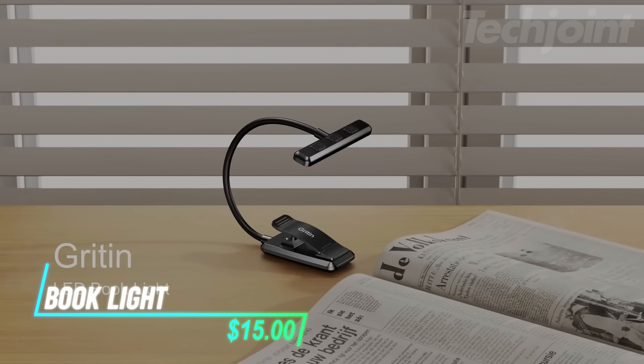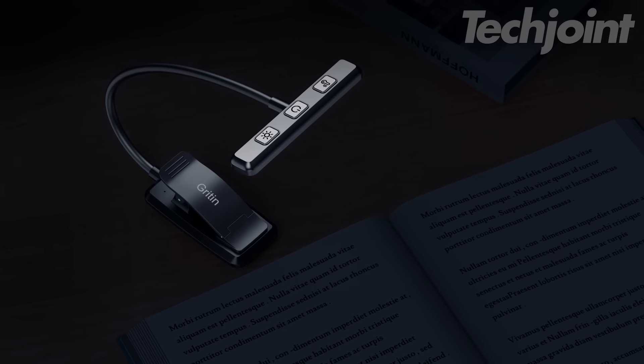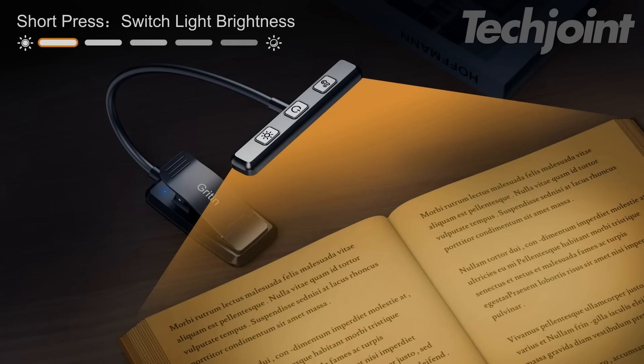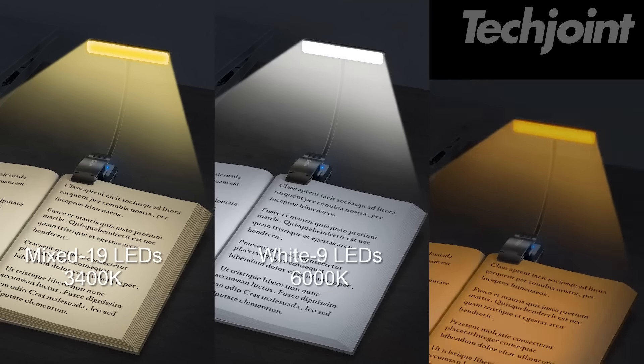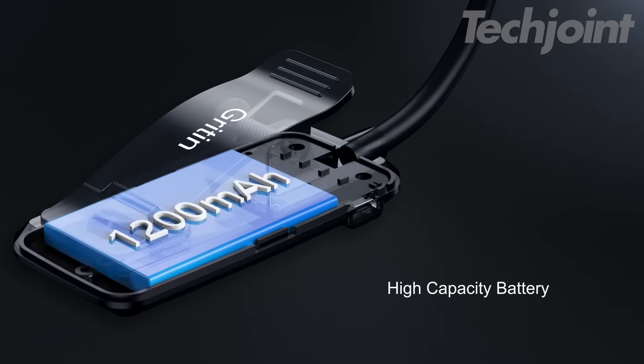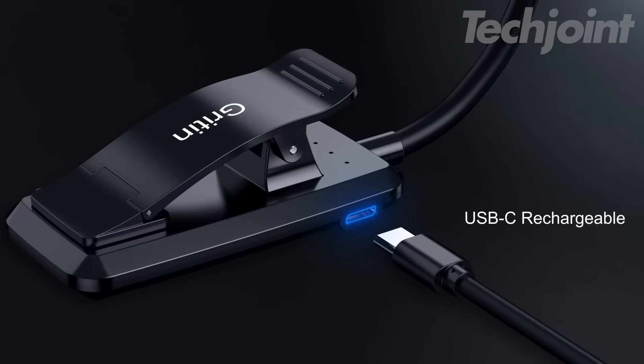Looking for a way to read without disturbing anyone? This book light has a flexible neck that you can bend to any angle, so the light hits just where you need it. You can choose from three different color tones, and the brightness is fully adjustable. It's rechargeable, and once it's charged, it lasts a long time and clips securely onto your book or e-reader.